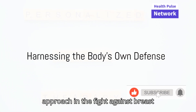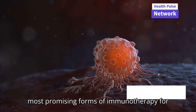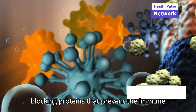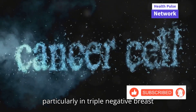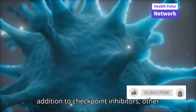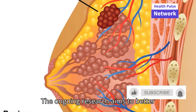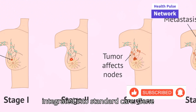Immunotherapy is a groundbreaking approach in the fight against breast cancer, utilizing the body's immune system to fight the disease. One of the most promising forms is checkpoint inhibitors, which help the immune system recognize and attack cancer cells by blocking proteins that prevent the immune system from acting against the cancer. This method has shown effectiveness, particularly in triple negative breast cancer, which is typically more aggressive and harder to treat. Other forms of immunotherapy being explored include cancer vaccines and CAR T-cell therapy. Despite its potential, immunotherapy is not without challenges, and ongoing research aims to better understand who will benefit most and how these therapies can be integrated into standard care.